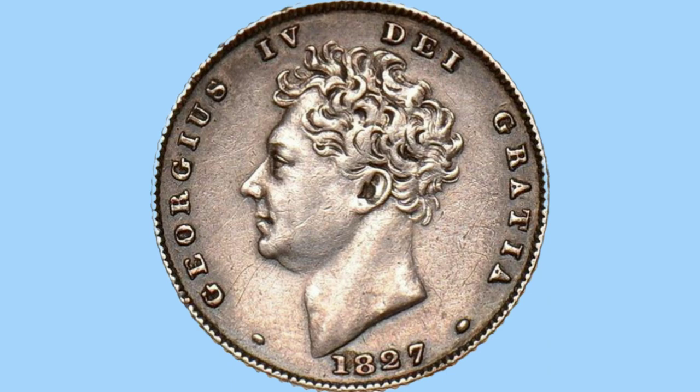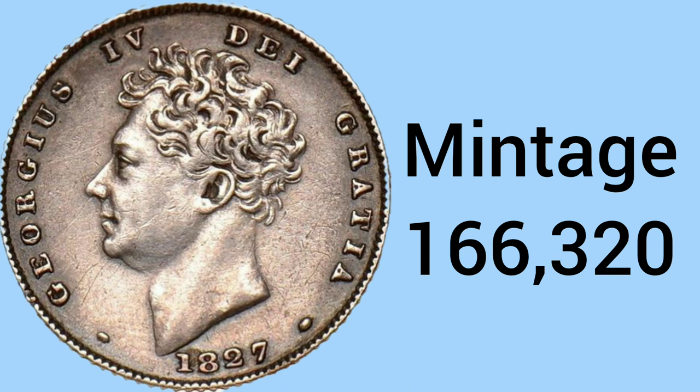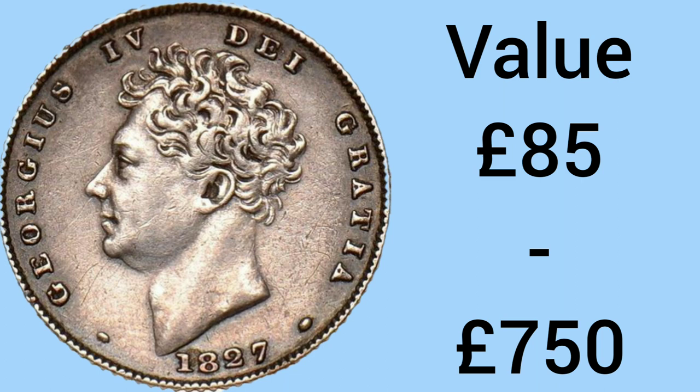Silver medal for a silver sixpence — second place is once again a George IV sixpence. Flipping it over to the obverse, we can see it is an 1827 sixpence in second place, with a mintage of only 166,320 — a big jump in rarity. This coin would sell for £85 in worn condition and up to £750 for one in uncirculated condition with all the original mint lustre and shine.